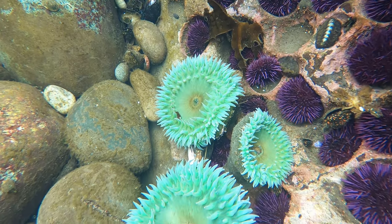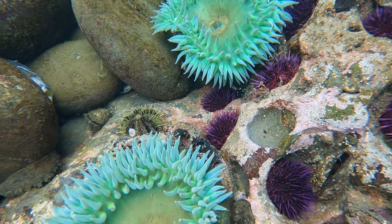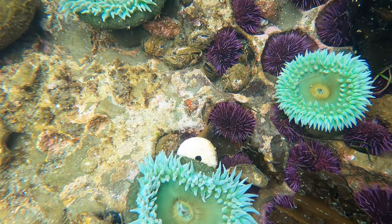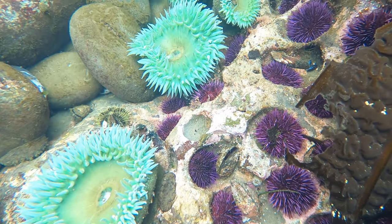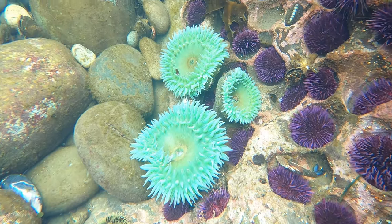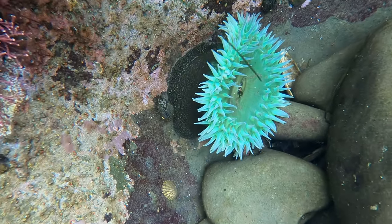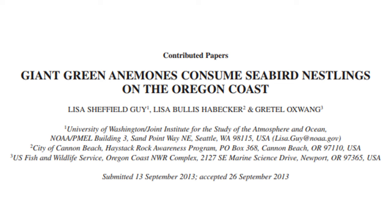One of my favorite species found at Botanical Beach is the giant green anemone. These anemones can grow up to about a foot wide, or 30 centimeters or so. Their bright green color is due in part to a symbiotic relationship with photosynthetic microorganisms that live inside them, which provide the anemone with food. But these anemones are also predators — they eat a variety of macroinvertebrates including crabs and mussels, and there are even documented cases of them eating birds.